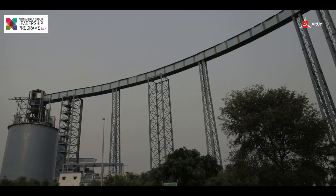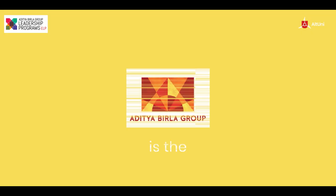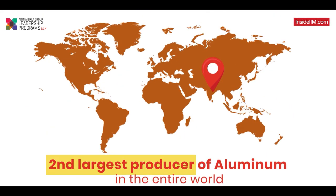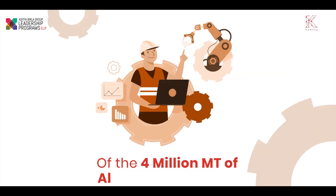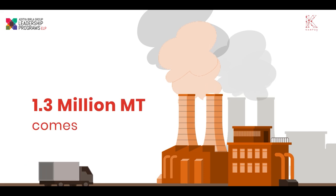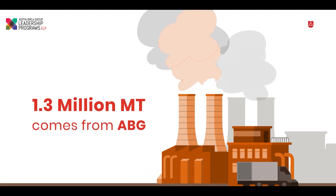Aditya Birla Group is the second largest aluminium producer in India, and India is the second largest producer of aluminium in the entire world, only next to China. Of the 4 million metric ton of aluminium produced in the country, 1.3 million metric ton comes from ABG.